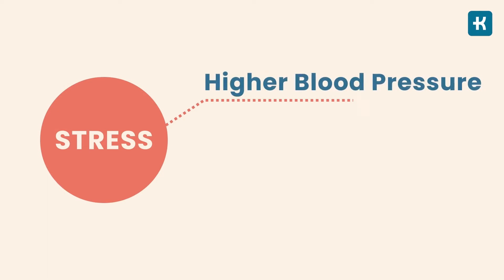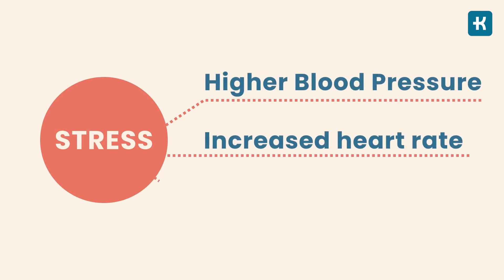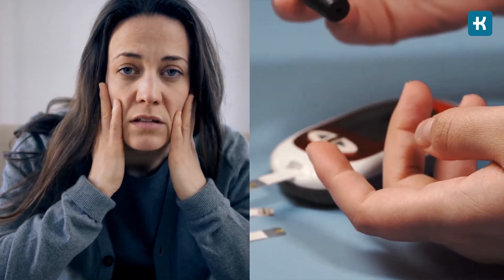And the result of it? Higher blood pressure, increased heart rate, and a rise in blood sugar. When you have diabetes, it can become a big problem, because when the stress is constant, your hormones and blood sugar will continue to surge.